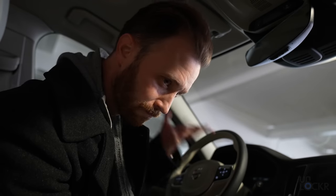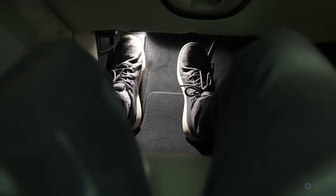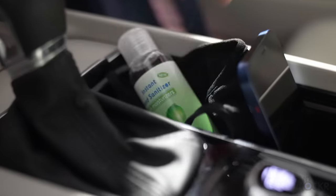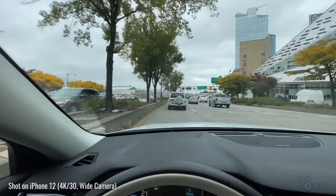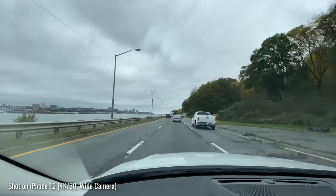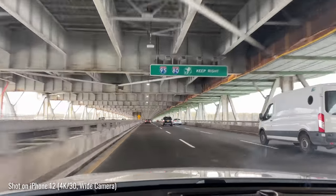Morning. Today's real-world test begins in a car. That's because we're going to take a road trip. I figured going upstate might be a good backdrop for testing the new iPhone 12. Welcome to New Jersey.